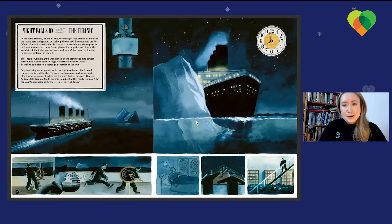So things really couldn't have been more different further north on the Titanic. Night falls on the Titanic. Lookouts in the crow's nest had spotted an iceberg. They raised the alarm and first officer Murdoch issued orders for the ship to veer left and the engines to be thrust into reverse. It wasn't enough and the largest ocean liner in the world struck the iceberg on her starboard side. Water began to flood in through several tears in her hull.